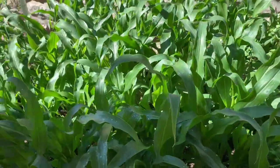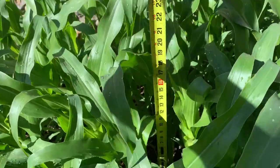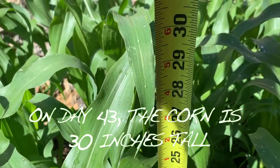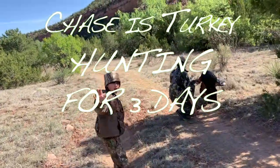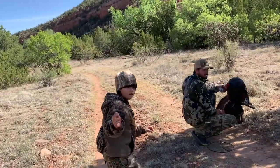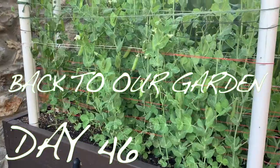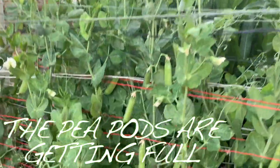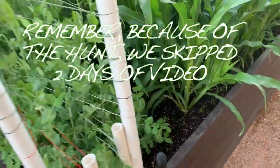One of the beautiful aspects of living in New Mexico is all of the wildlife, so next week Chase and I are going to go turkey hunting with our family. Here on day 46 our peas are ready to harvest — eat them raw in your hand, eat the whole pod, put them on a salad, or cook them. It's time to do so.